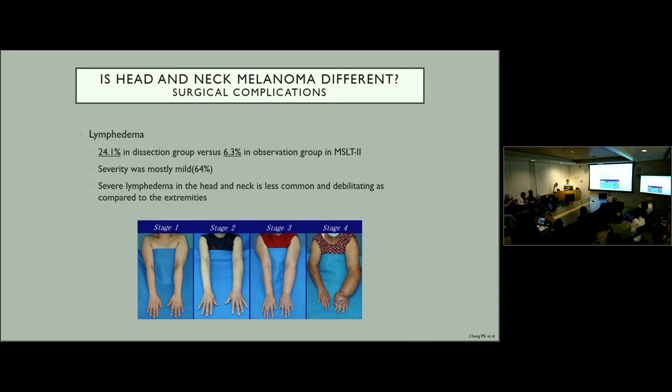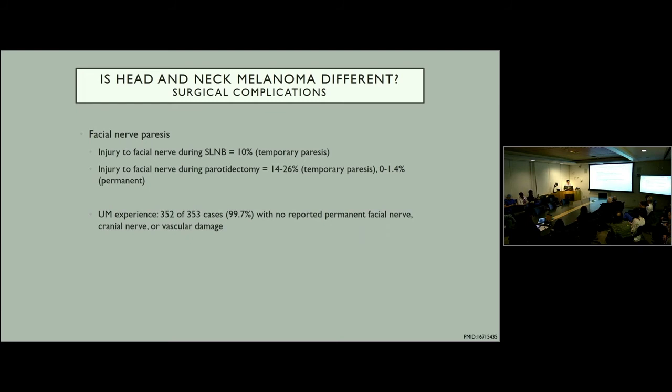In the head and neck, lymphedema may not be as much of a barrier to recommending completion lymph node dissection. One common potential complication in the head and neck is facial nerve paralysis. Studies have shown that injury to the facial nerve causing temporary paresis is about 10%, compared to 14 to 26% during parotidectomy. The group at the University of Michigan with Carol Bradford published their experience that essentially only one case out of 350 experienced any adverse complication. In experienced hands, sentinel lymph node biopsy and completion lymph node dissection for melanoma in the head and neck may not carry as many complications as in the extremity.